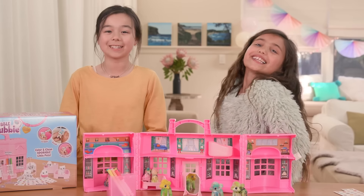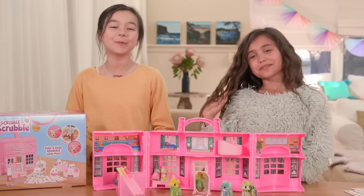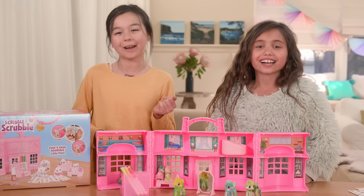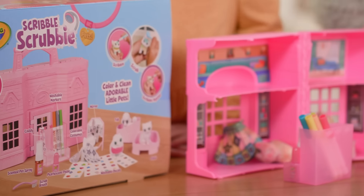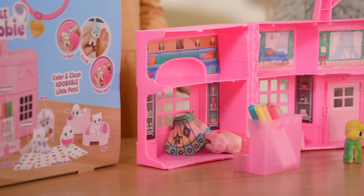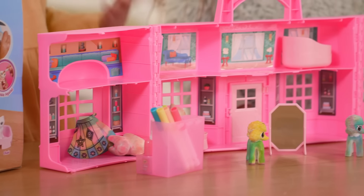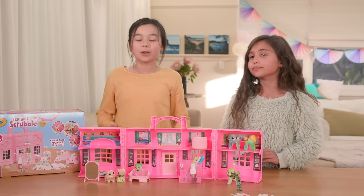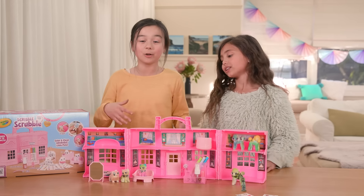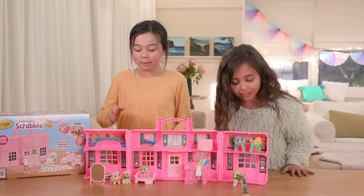We've had so much fun today pampering our pets with the Scribble Scrubby Super Salon, thanks to Crayola. I love scribbling and styling my pet. I can't believe you could scribble and scrub then scribble it again — I know, it's so cool! The paper in my pet is so sparkly and pretty. And the good thing about this is that you can pack it all away and carry it anywhere with you.